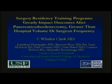Surgery residency training programs greatly impact outcomes after pancreatic duodenectomy, greater than hospital volume or surgeon frequency.